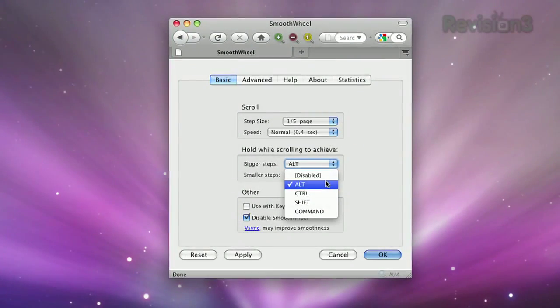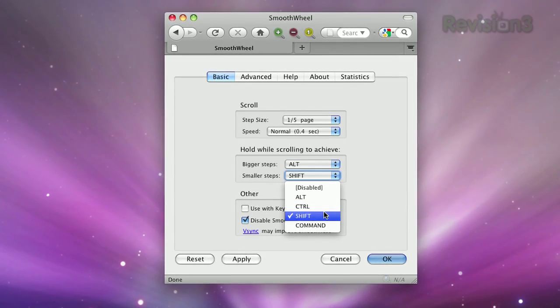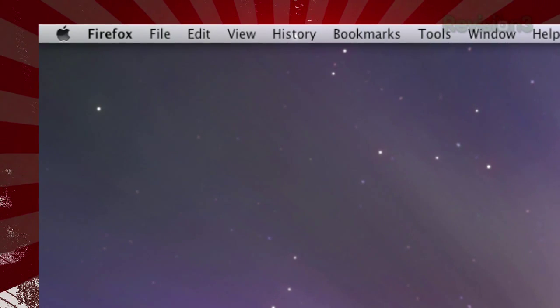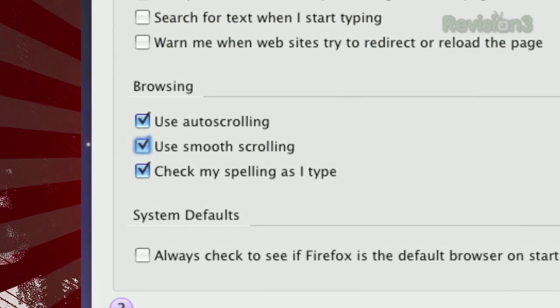Plus, a little tweaking with the options expands its functionality. You can set it to work with the keyboard as well, and you can set hotkeys that either speed up or slow down the scrolling. It should be noted that Firefox does have a smooth scrolling feature available, which you can activate by going through Tools, Options, then Advanced, and under the General tab you'll see Enable Smooth Scrolling.